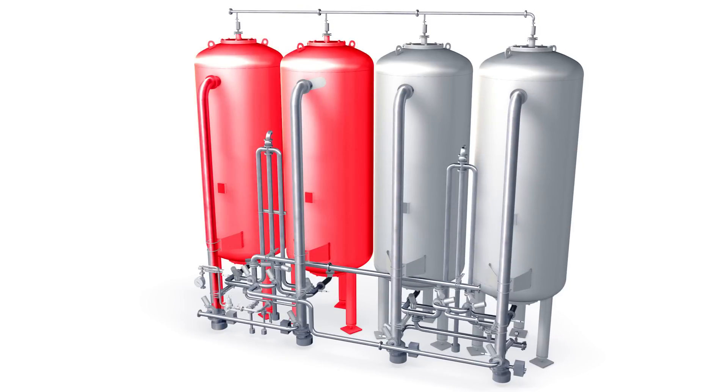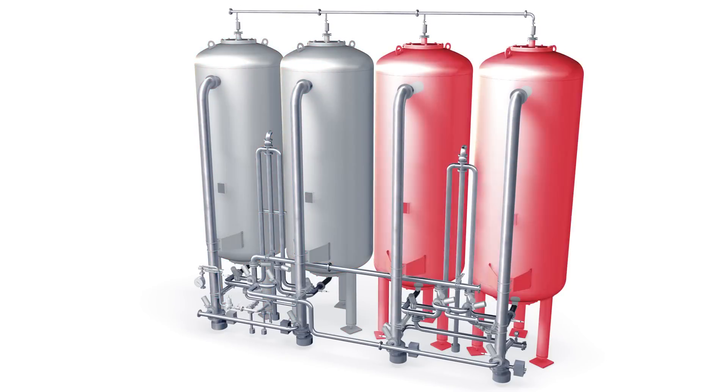The first two tanks have been designed as multi-layered filters. Activated carbon is used in tanks three and four.